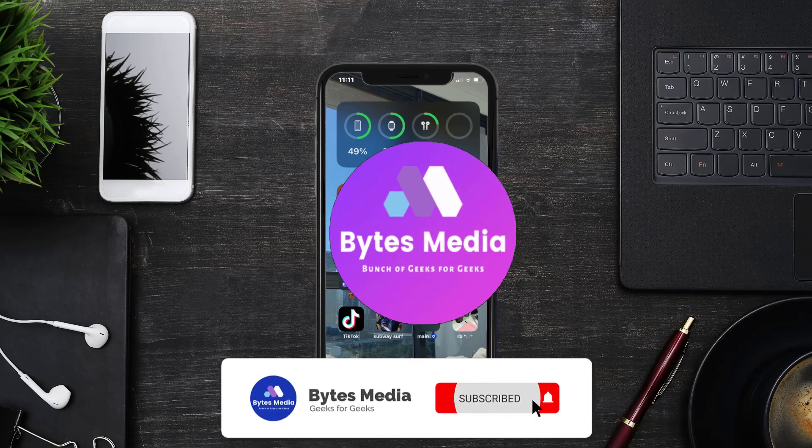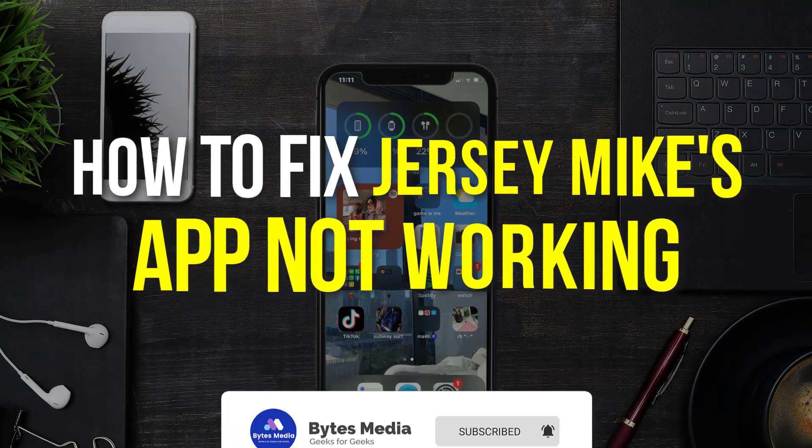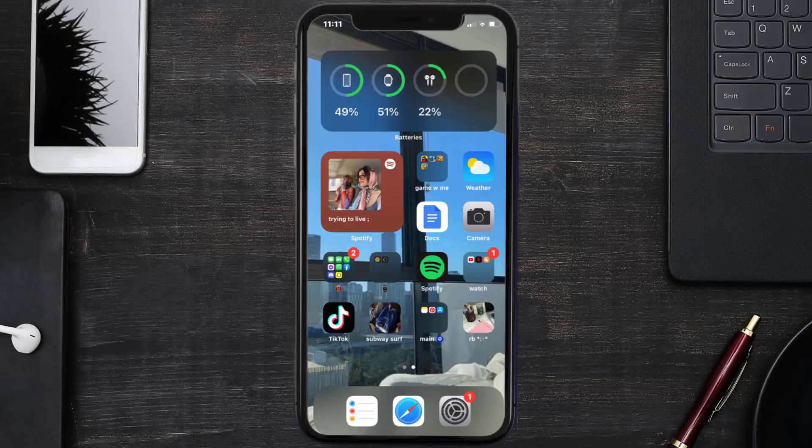Hey guys, I'm Anna and today I'm going to show you how to fix Jersey Mike's mobile app not working. First of all, you need to make sure you're running the latest version of the app.